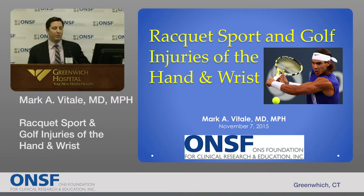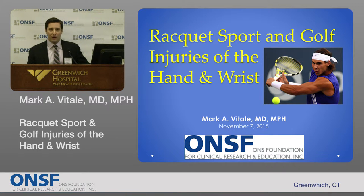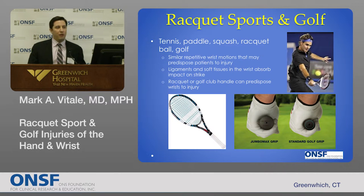Some years ago when I was in my fellowship training at the Mayo Clinic, I took care of lots of hand and wrist injuries, but they were in terrible industrial accidents — farmers who would amputate their fingers or wrists. Now that I'm in Greenwich, I'm taking care of a different spectrum of injuries. Racket sports and golf do pose a real strain on the wrist and hand, and they pose a unique challenge for us in taking care of these injuries.